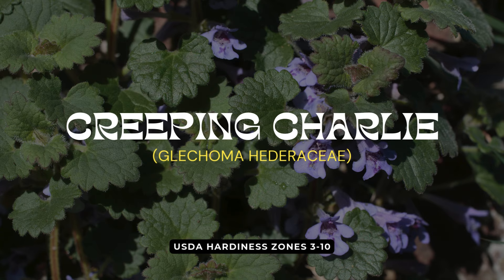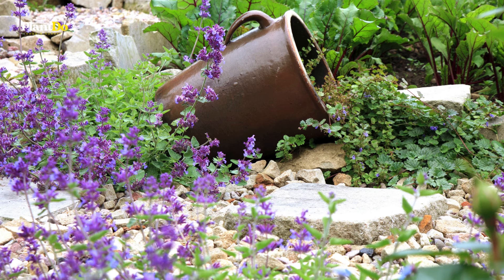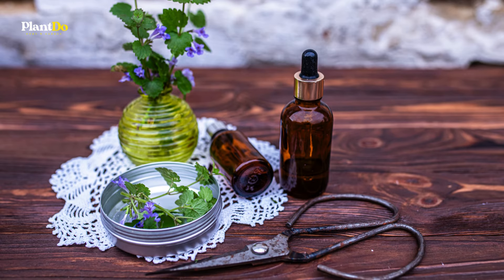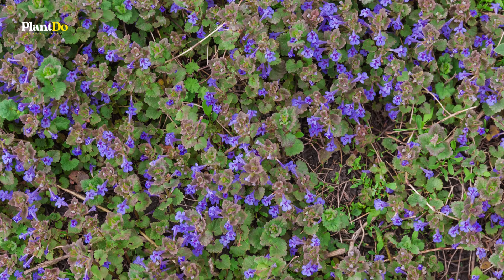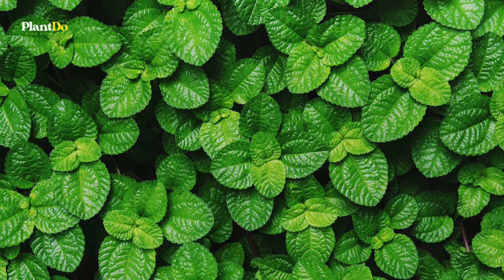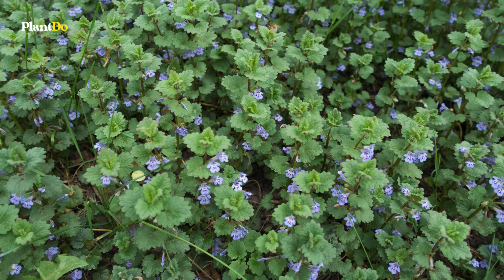Next on our list is Creeping Charlie — a herbaceous perennial that's both admired for its green, trailing vines and infamous for its invasive tendencies. Originally native to Europe, this plant was introduced to North America in the 1800s as an ornamental and medicinal herb. However, Creeping Charlie has since become a persistent lawn weed, known for its ability to choke out grass and other ornamental plants. This aggressive ground cover spreads through seeds, rhizomes, and stems that root at the nodes, making it incredibly difficult to control once established. Even growing it in containers won't guarantee it stays put. If you're dealing with an unwanted Creeping Charlie takeover, proper removal techniques will be essential to reclaiming your garden space.